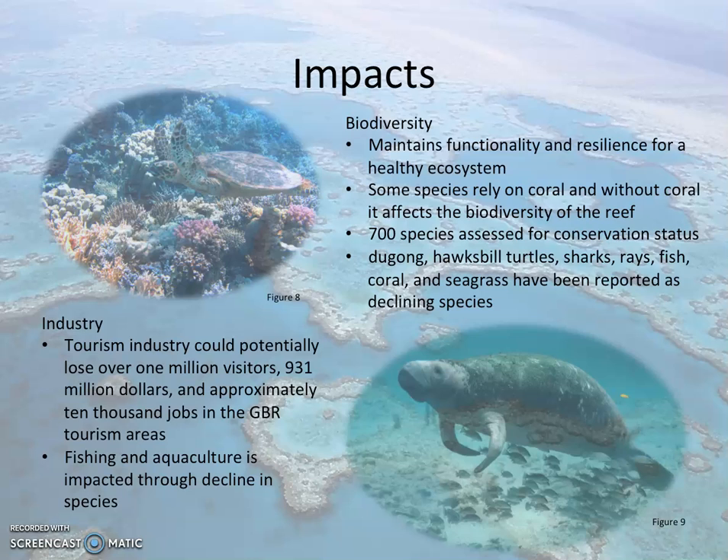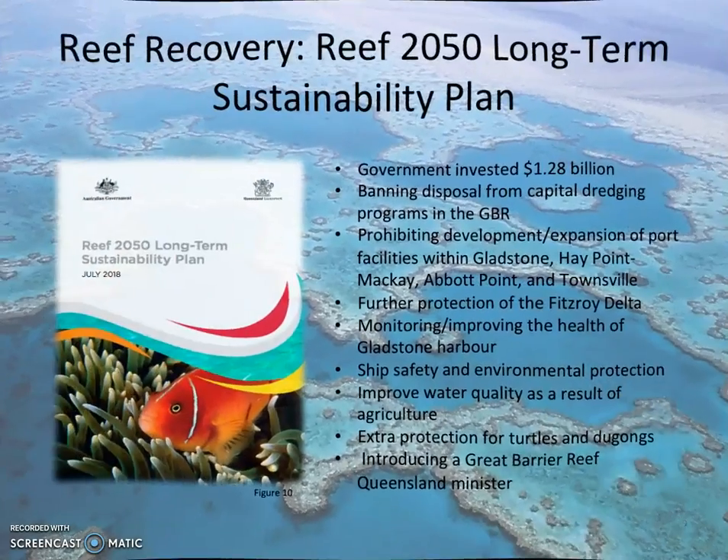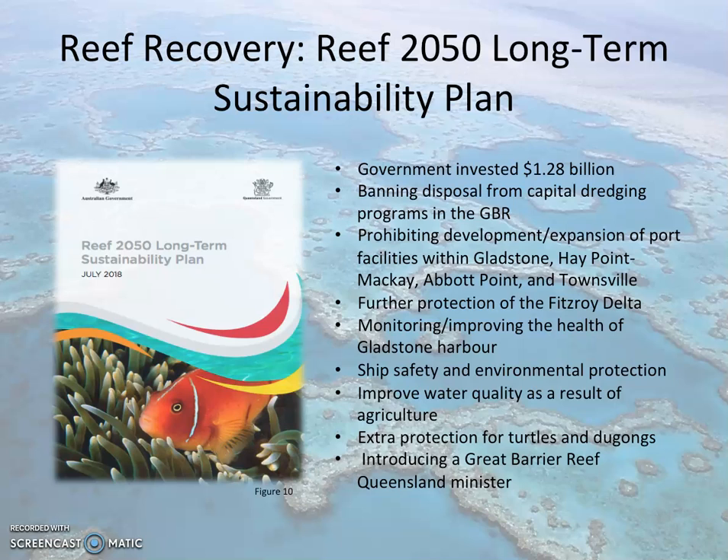To prevent these effects, action is required. To recover coral that is already damaged, it needs undisturbed time, ideal environmental conditions, and positive symbiotic relationships between coral and algae. To prevent the Great Barrier Reef from further damage and conserve its natural beauty, the Government invested $1.28 billion and developed a 2050 sustainability plan.